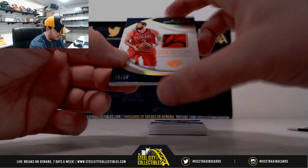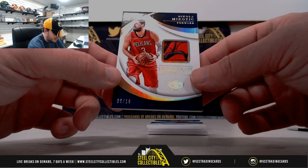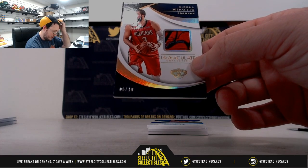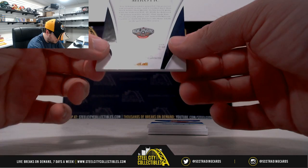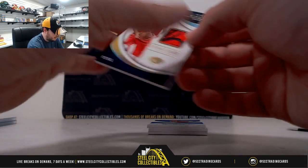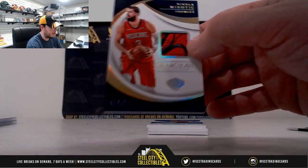Next up here, Nikola Mirotic, number 6 of 10. I think that might be a piece of his sleeve — I'm not 100% sure on that one. It says game worn material. Kind of looks like sleeve material there instead of jersey. Nikola Mirotic, number 10.